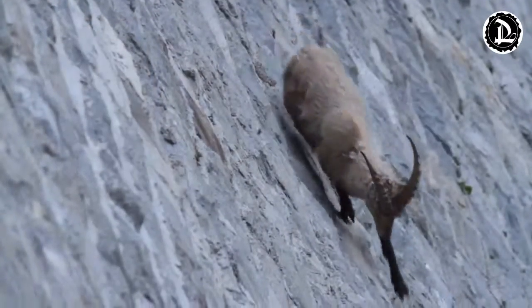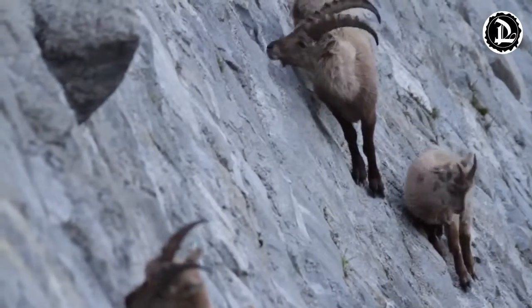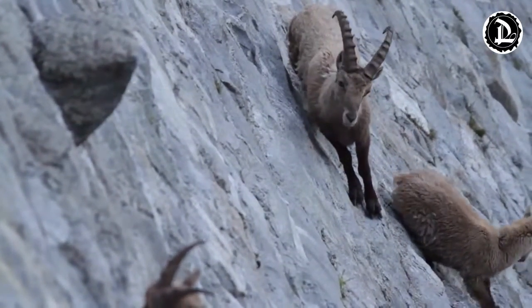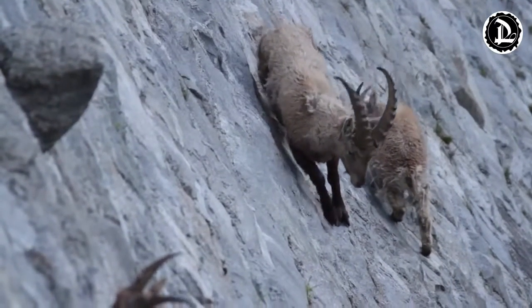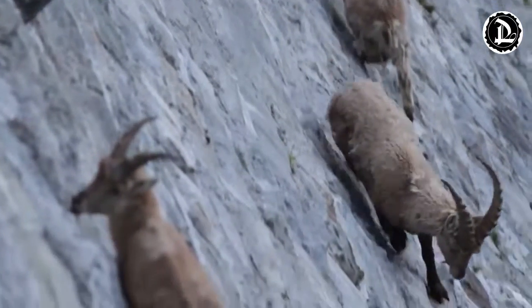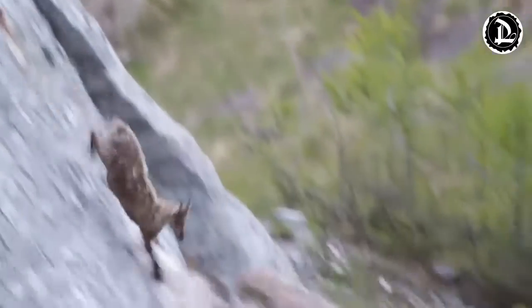The ibex goat uses its gravity-defying powers to escape its predators, which include wolves, bears, foxes, and lynx. Even the most skilled predators struggle to match pace with the ibex as it glides with ease up some of the steepest terrains in Europe. I'd like to see a human take on this challenge.